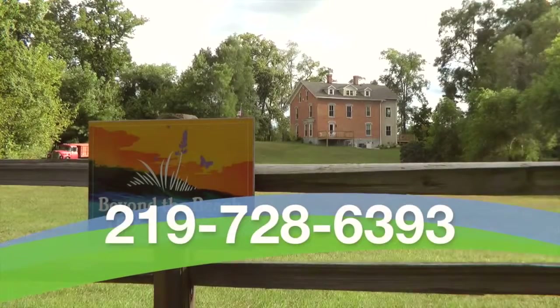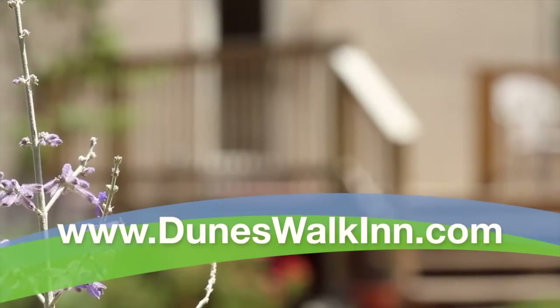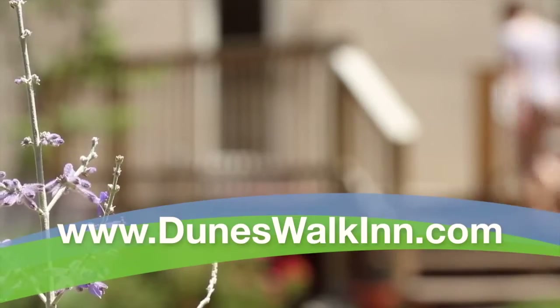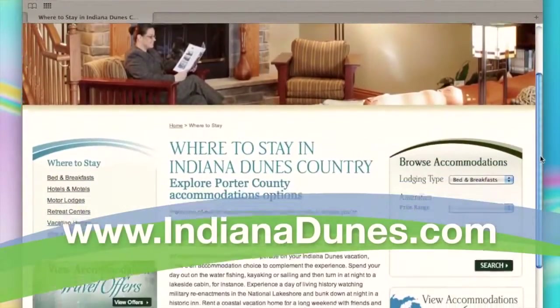Contact Dunes Walk Inn at 219-728-6393 or visit duneswalkin.com. For more information about what to do during your stay in Indiana Dunes Country, visit Indiana Dunes Tourism at indianadunes.com.